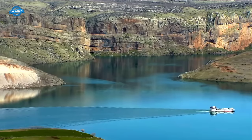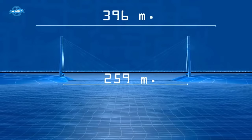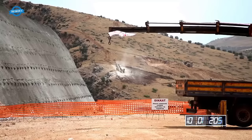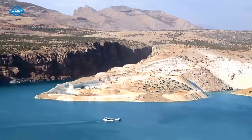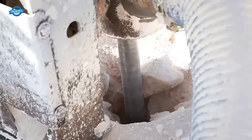The construction process began with excavation work. Approximately 150,000 cubic meters of rock were removed to create the foundations for the massive pylons that would support the bridge. These imposing pylons reached a remarkable height of 96 meters. To ensure their stability and structural integrity, the pylons were reinforced with an impressive 4,200 tons of high-strength concrete and rebar.